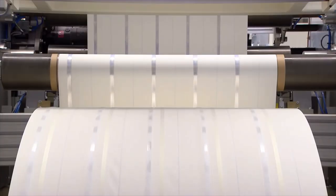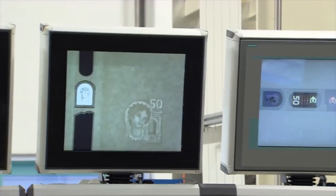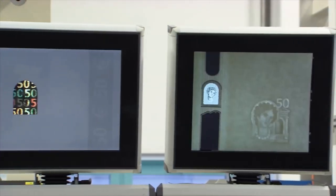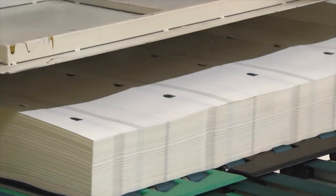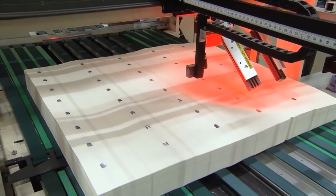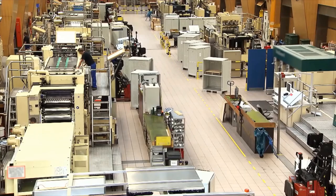At this stage, a watermark and a high-tech security thread are embedded in the paper. A metallic foil is applied to the paper using pressure and heat. At the end of the production process, the paper is cut into sheets and securely transported from the paper mills to the printing works.